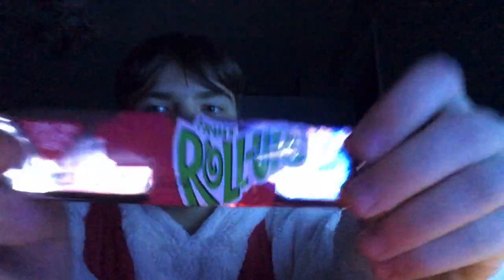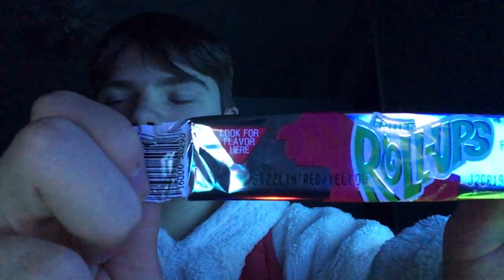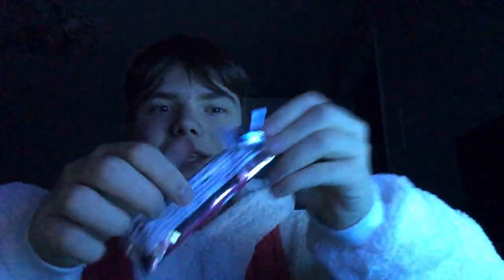Guys, they added flavor to the Fruit Roll-Ups. It's a Sizzlin' Red slash Yellow. O-M-G.